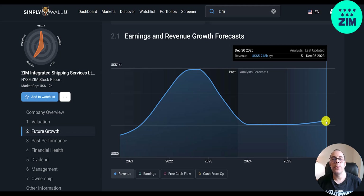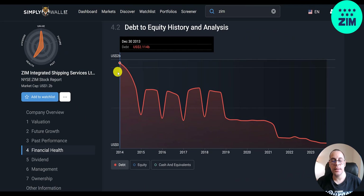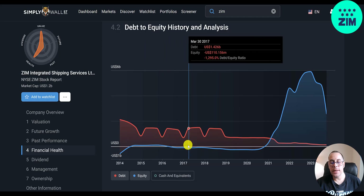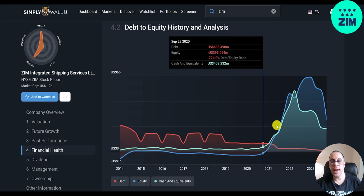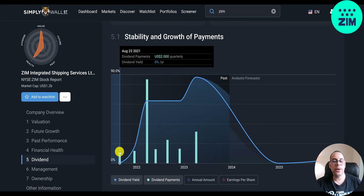The forecast is for revenue to be relatively flat at around 5.7 billion through 2025. They had over 2 billion of debt in 2013 and used it sporadically — it went up and down — but when they IPO'd they used that money to pay down debt, and their debt is now only 127 million. They had negative equity for several years but now equity is stronger, though it's come down from almost 6 billion to 2.5 billion. They have lots of cash on their balance sheet — enough to pay down all their debt.